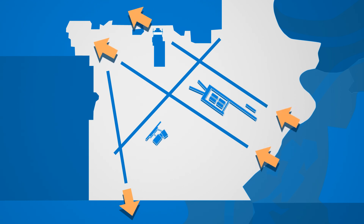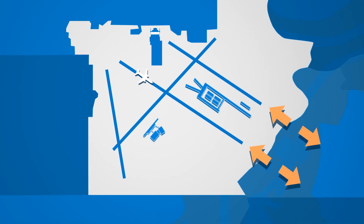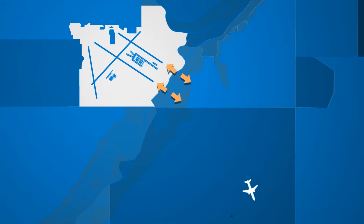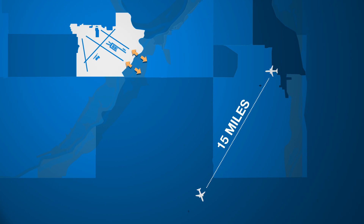When wind and other factors allow, air traffic controllers will use a mixed flow configuration. This is best for directing planes over less populated areas. The opposite direction, or head-to-head flow, offers the most opportunity to place airplanes over non-residential areas. This type of operation is only used when aircraft can be separated by 15 miles or more and when winds are light — conditions that typically occur overnight when flight numbers are low.